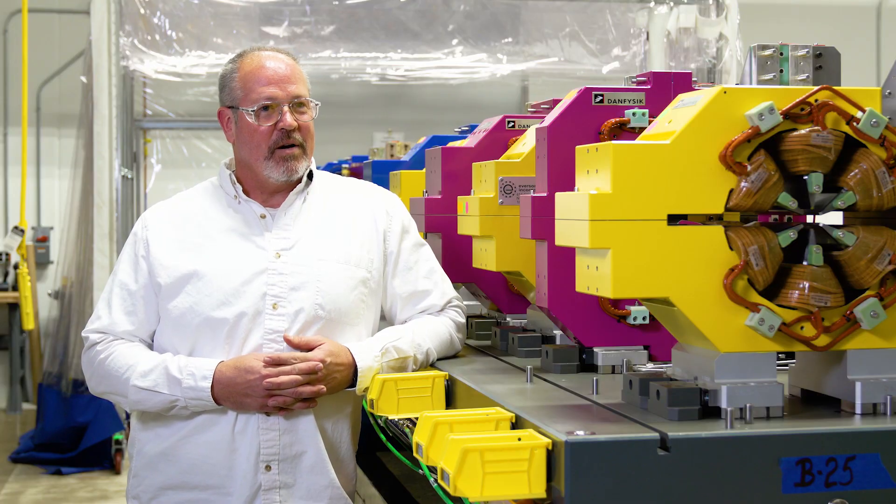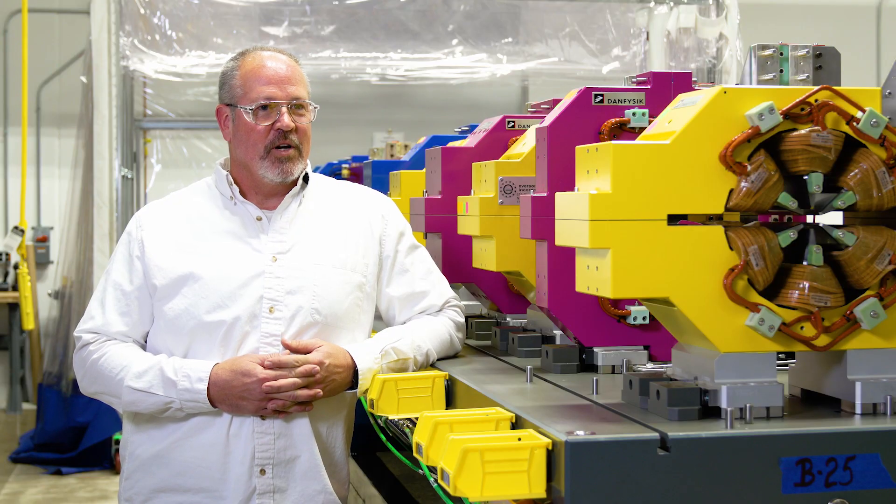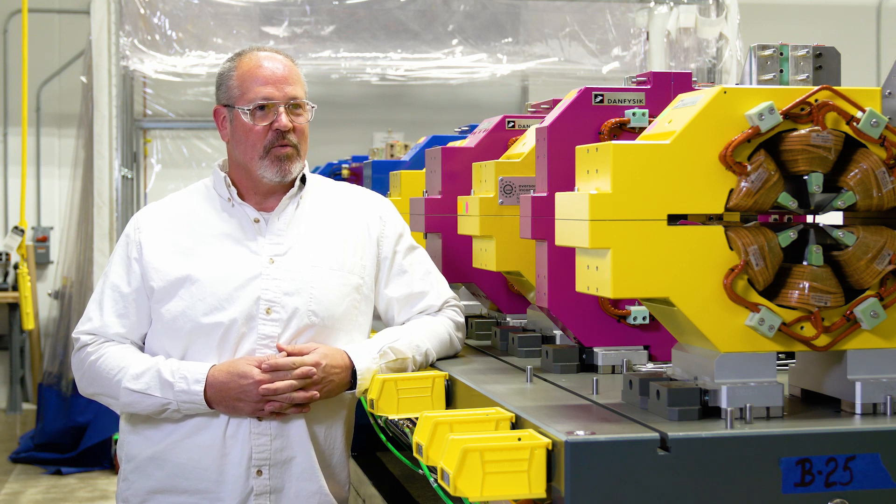I'm thrilled to be part of the APS upgrade project. The work is challenging yet very rewarding. It feels good to know you're part of something special. How many people can say in their career they've built two light source accelerators?